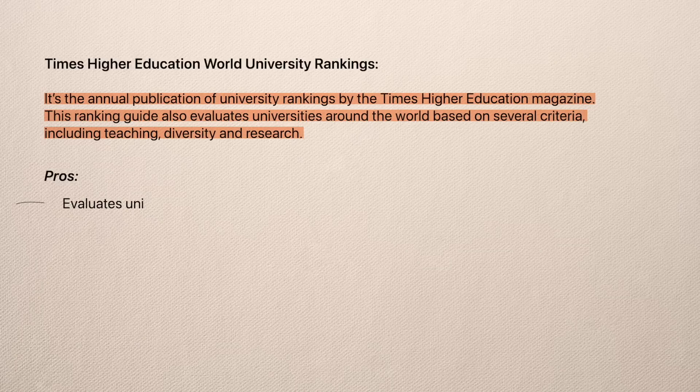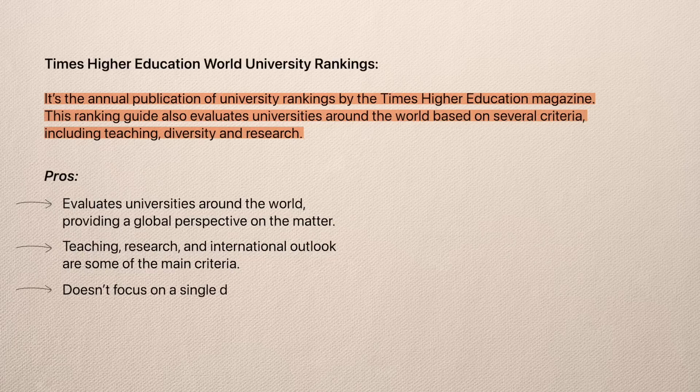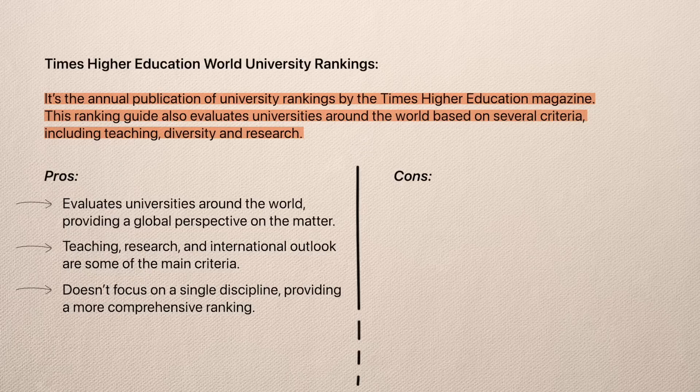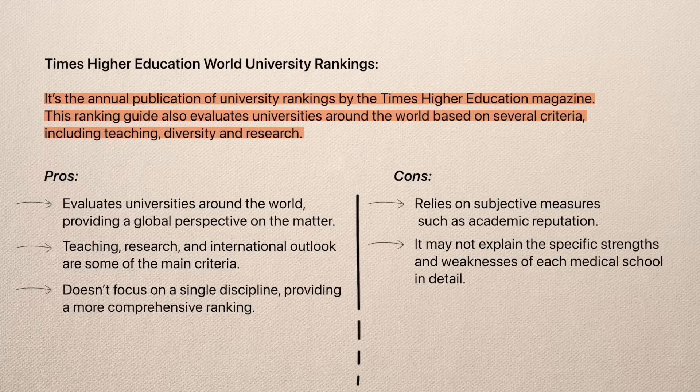The upsides are that it evaluates universities around the world, providing a global perspective. Teaching, research, and international outlook are some of the main criteria, and it doesn't focus on a single discipline, providing a more comprehensive university ranking. However, on the downside, like the QS World University Rankings, it may rely on subjective measures such as academic reputation, and it may not explain the specific strengths and weaknesses of each medical school in detail.